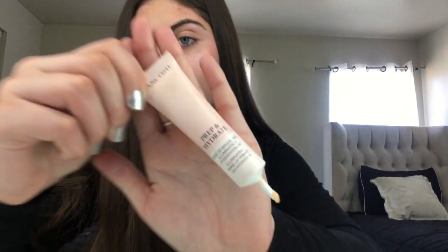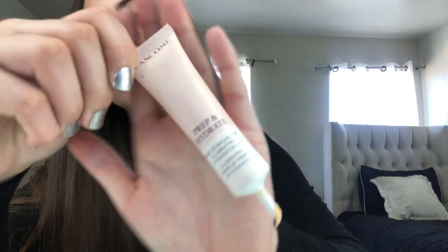Don't forget to like, comment, and subscribe. So I'm going to be going in with my Clinique moisturizing cream, applying that all over my face and blending it slowly with my fingers. Then I'm going to take my Prep and Hydrate primer from Lancôme and apply that all over my face as well, making sure I cover everything.